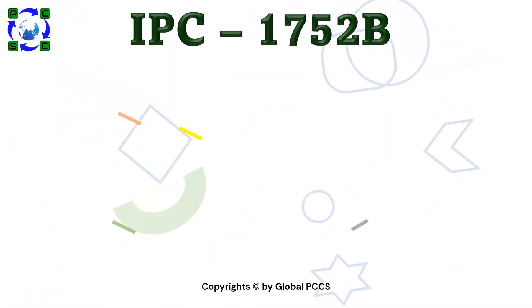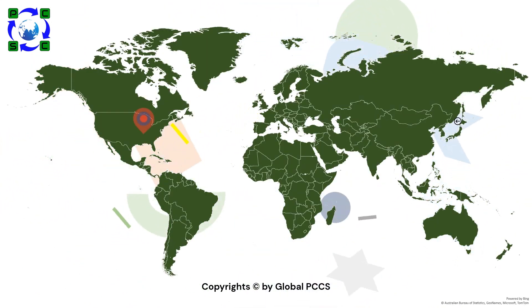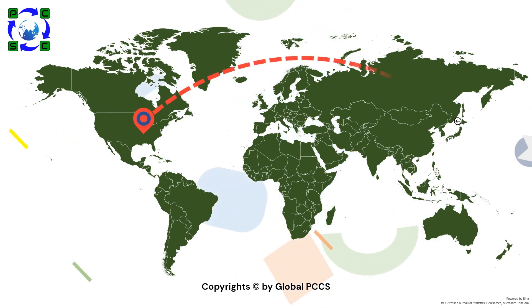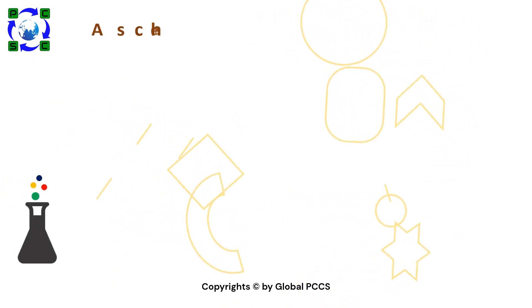Version B is the supply chain skip reporting format. Like the United States IPC, Japan has introduced a template called ChemSherpa, which stands for Chemical Information Sharing and Exchange Under Reporting Partnership and Supply Chain.